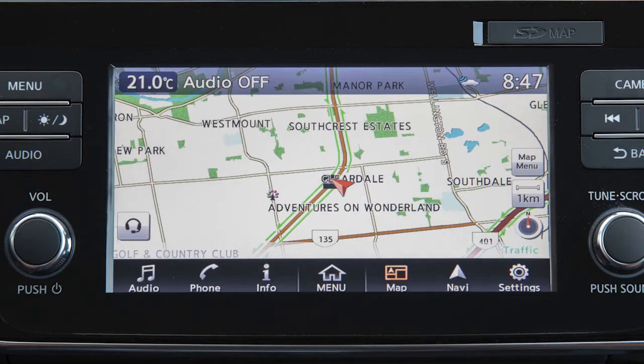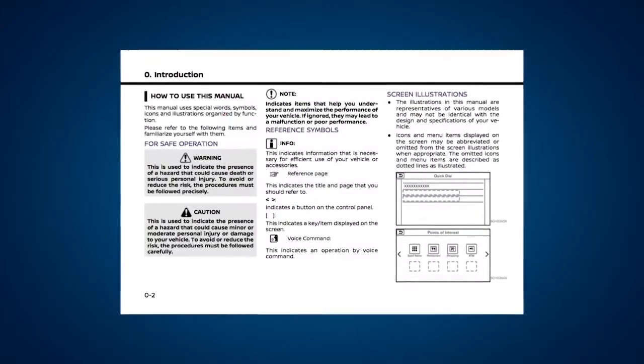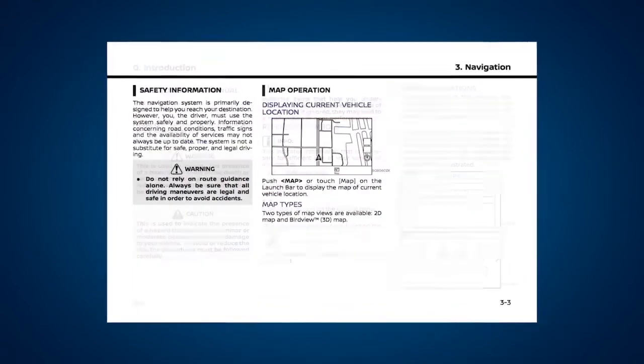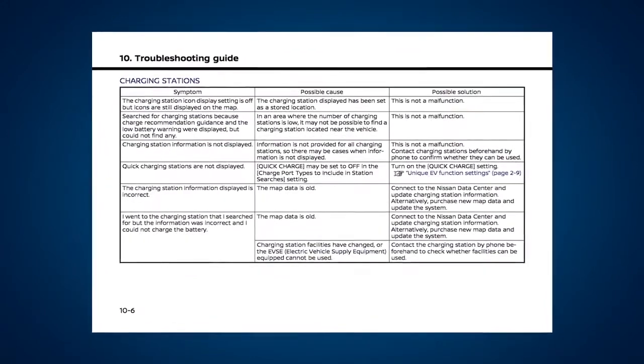If your vehicle is equipped with the navigation system, you will have received a special Nissan Connect Owner's Manual. It supplements this brief introduction, covering many more topics in greater detail. It contains safety information, system information, technical information, and a useful troubleshooting guide.